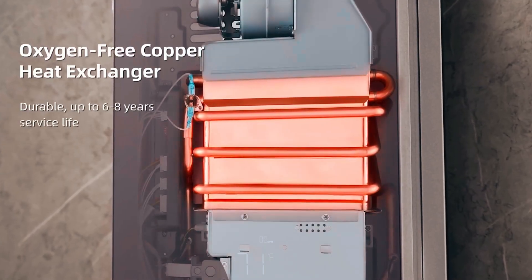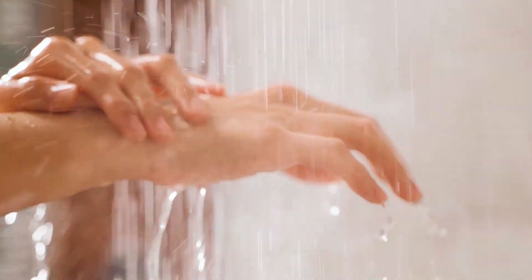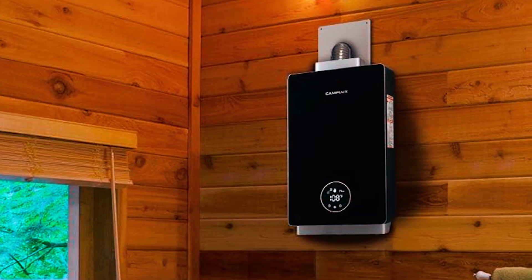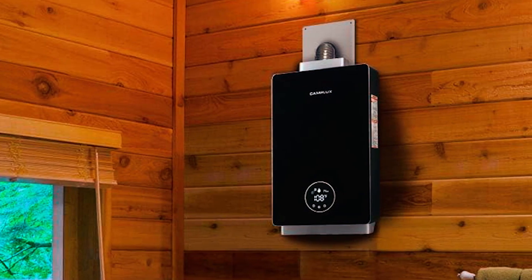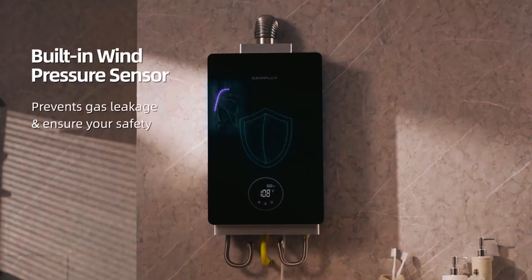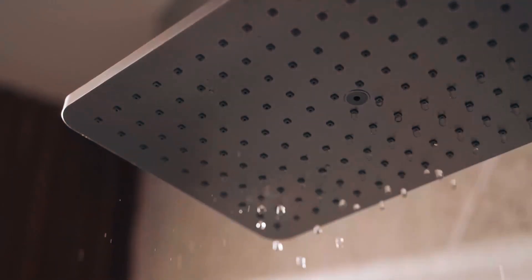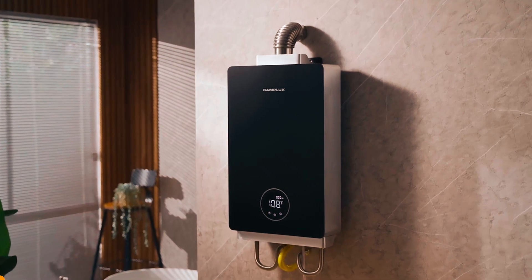Crafted with premium components like an oxygen-free copper heat exchanger and a V-type stainless steel burner, this tankless water heater achieves an impressive heating efficiency of up to 89.98%. Safety is paramount with its six-in-one safety features, including flame failure protection and 90-degree wind isolation, ensuring peace of mind during operation.